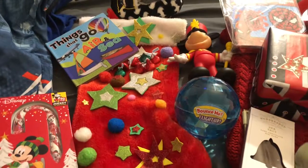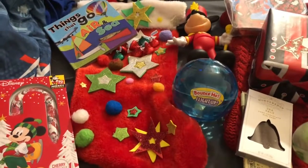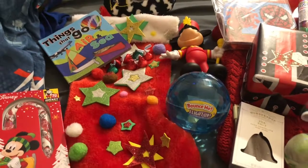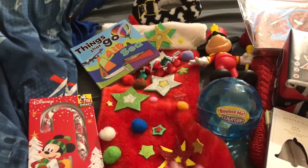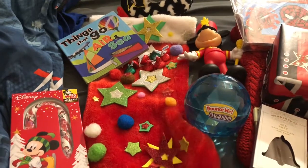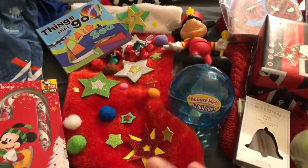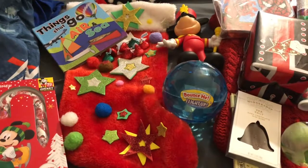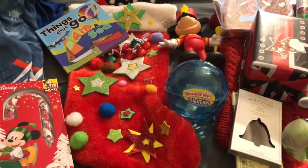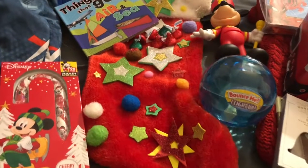Let's start with my youngest. A quick rundown about his stocking — this is handmade by Dominic, his older brother, when he was three years old. At that time we didn't have a lot of money, so we went to the dollar store, picked out a bunch of little things, and for a couple dollars he made his own stocking. I always kept it, and for the past two years I've been using it for Ace, my youngest, until he gets into a favorite color or character and I can really get his stocking based off his personality.